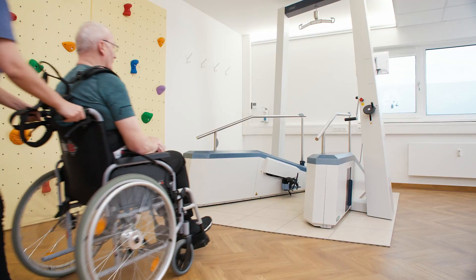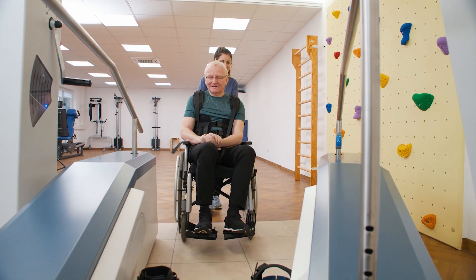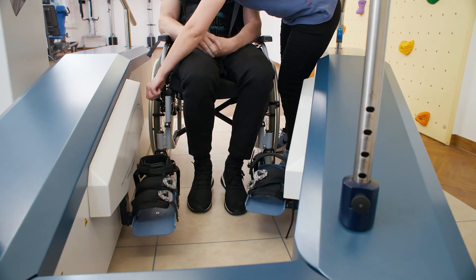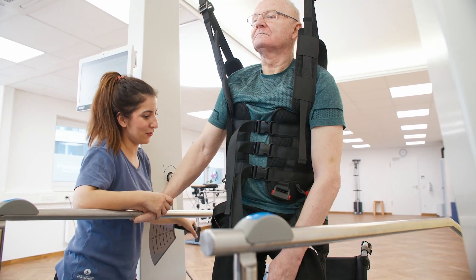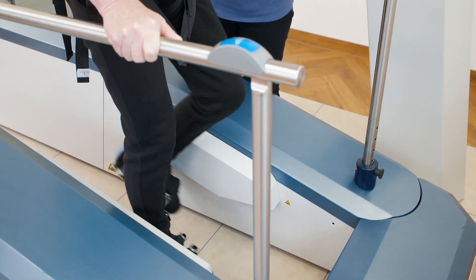Due to the ground-level access, it takes less than three minutes to set up. Even severely affected patients can be transferred to the TheraTrainer Lyra by just one therapist. The feet are secured, the patient is elevated into standing position, the side wings are closed, and training can commence.